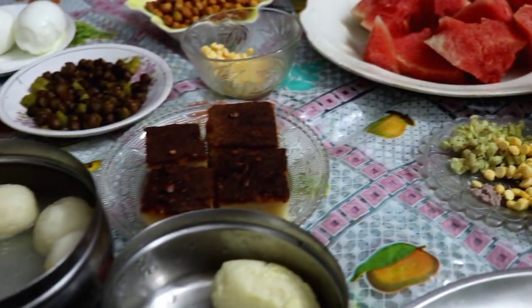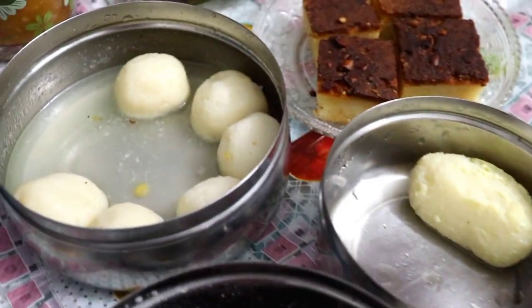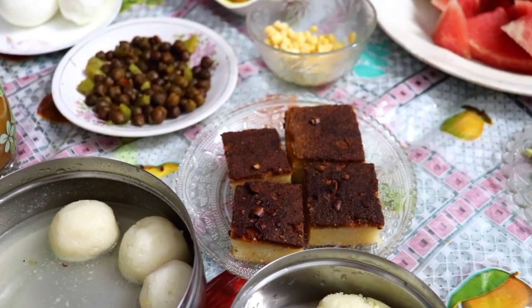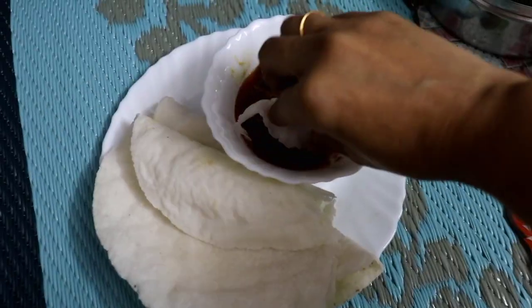The blush is also looking quite beautiful and natural, and the lip shade is also looking really nice. I am ready. This is my look for today.